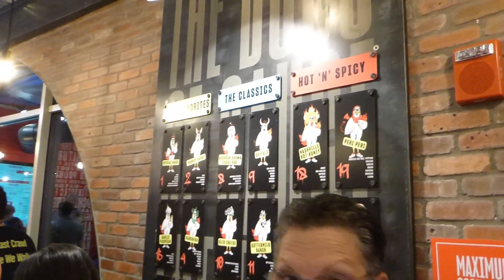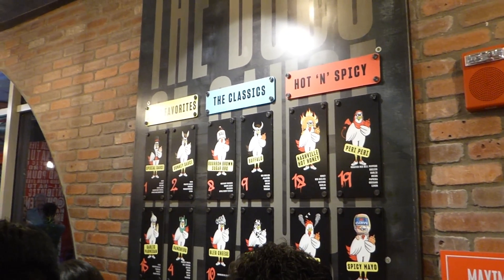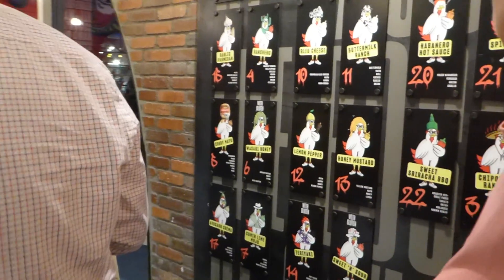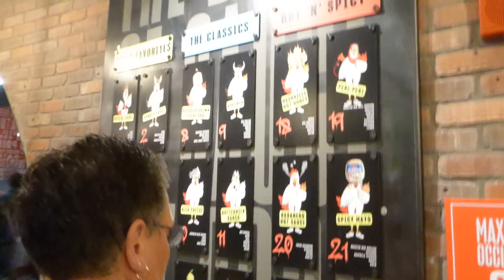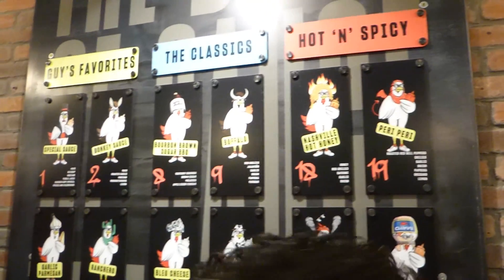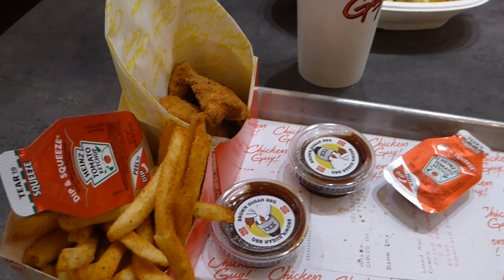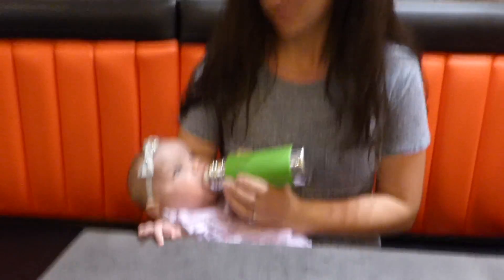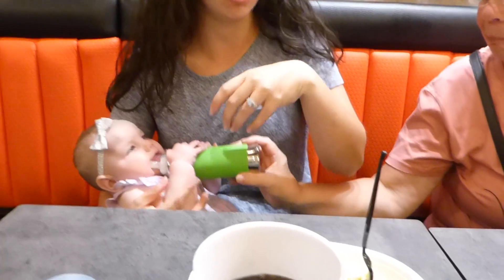We're going to eat at Chicken Guy. Here are some of the flavors of sauces they have — I love all the different pictures of the chickens. There's baby girl and mom, so everybody's eating. June's eating her bottle, Sarah has hers, and I have mine — ooh, that's delicious.